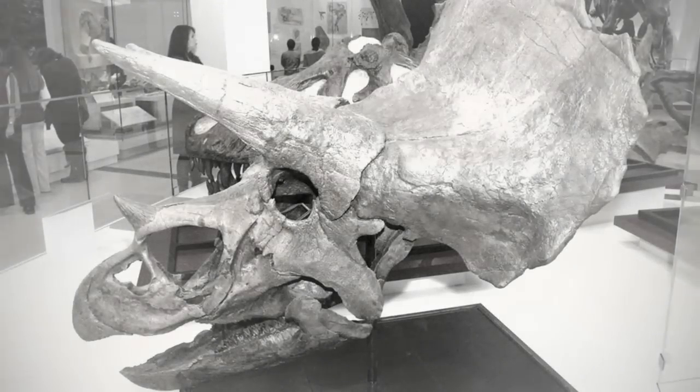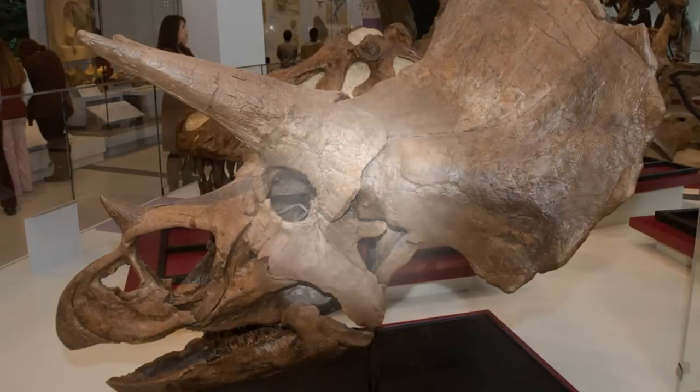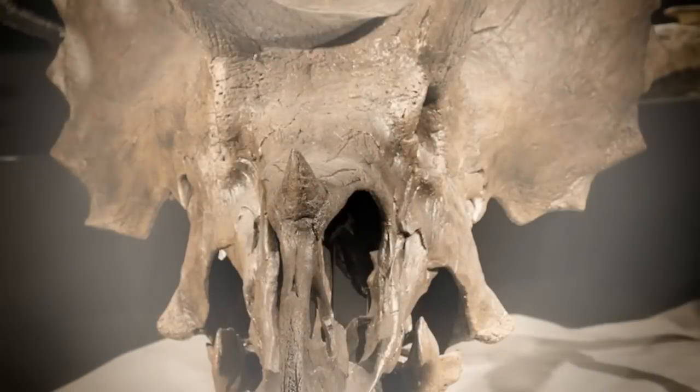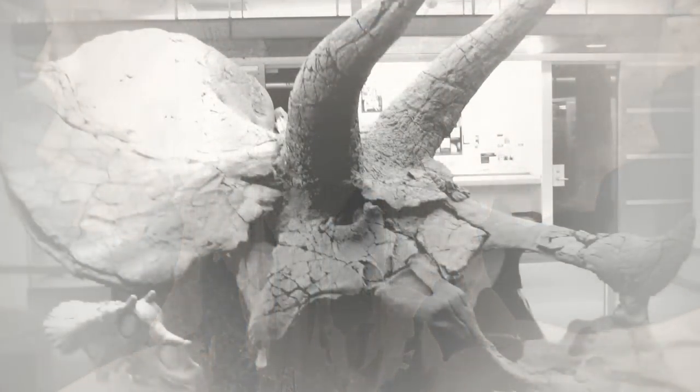Triceratops actually only had two horns. Triceratops is Greek for three-horn face, but this dinosaur had only two genuine horns. The third, much shorter horn on its snout was actually made from soft proteins — the kind found in human fingernails — and wouldn't have been of much use in a tussle.